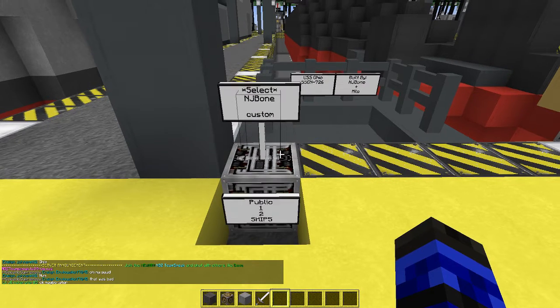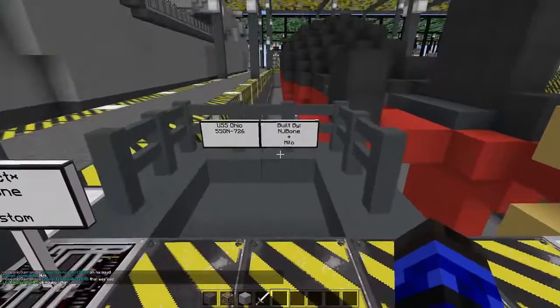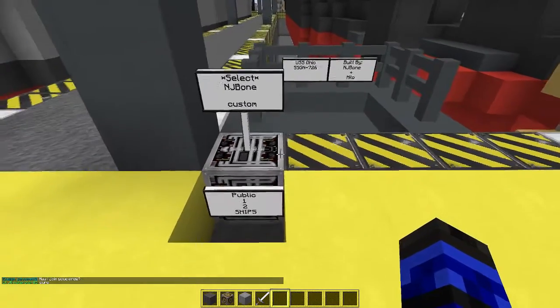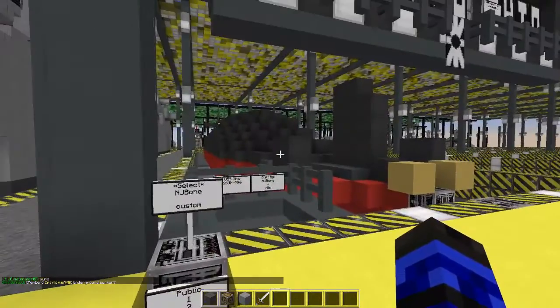Hello, AldiWingman97 here with NJBone. It's a daily shipyard review built by NJBone and Milo. The SSGN-726. I've got high hopes. That yellow is very obnoxious to the eye, I'd like to point out.